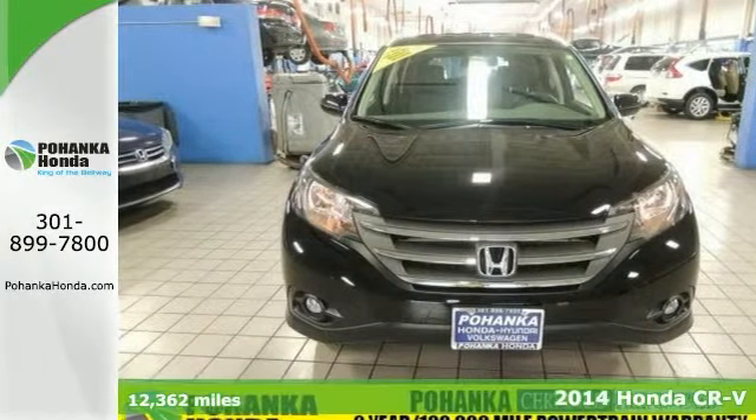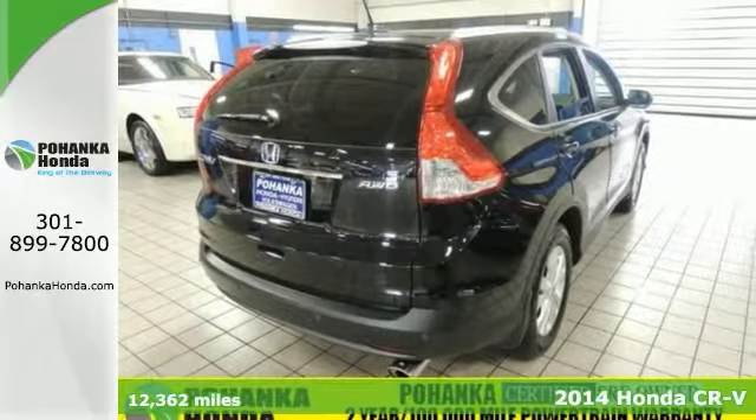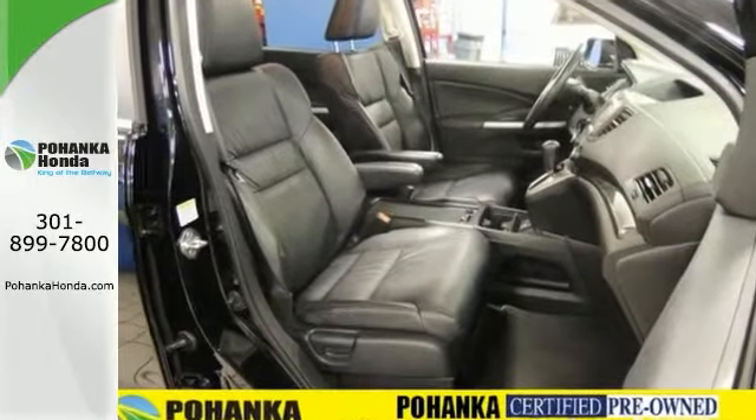If you want to save some money, get the new look for the used price on this one-owner 2014 Honda CR-V. It even comes with a clean Carfax, and it's one of the most sought-after used vehicles on the market.